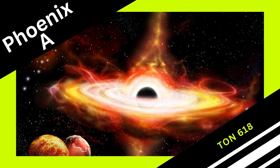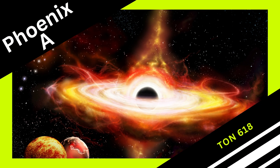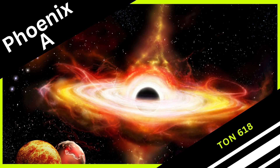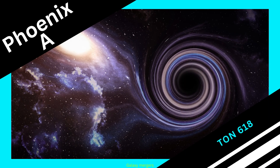Despite their differences, the study of both Phoenix A and TON 618 highlights the intricate relationship between supermassive black holes and the galaxies they inhabit.